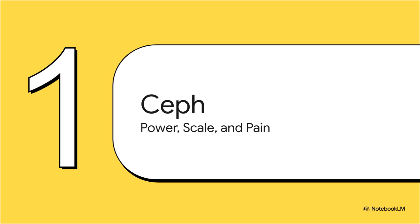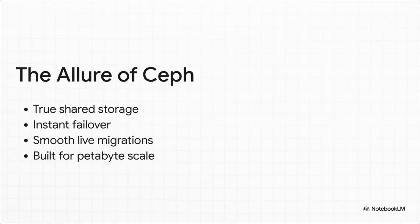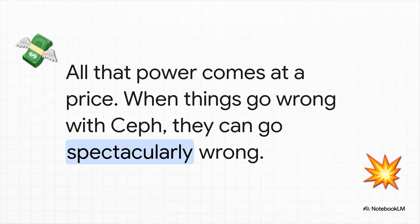Let's meet our first contender: Ceph. This is the heavyweight champion of storage — born for massive scale, we're talking petabytes of data and huge enterprise data centers. For a home lab, bringing Ceph in feels like tapping into an almost mythical level of power. The promise is huge: it offers true shared storage, meaning every computer in your cluster sees the exact same live data all at the same time. For a high availability setup, this is the golden ticket — instant failover if a machine goes down and incredibly smooth live migrations for your virtual machines.